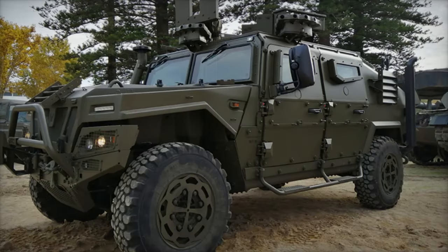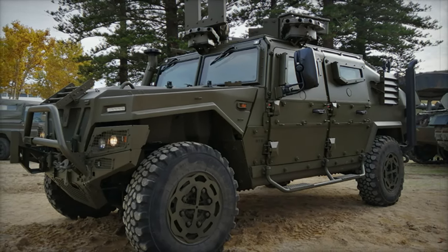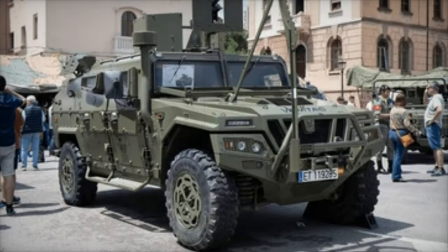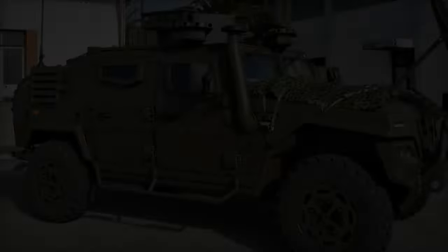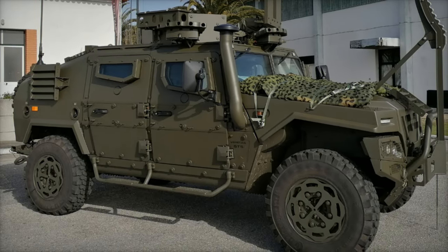The Protected Mobility Capability Project (PMCP) is part of the Ministry of Defense's long-term strategy to modernize the NZDF's fleet. In 2022, a request for proposals (RFP) was issued for the acquisition of right-hand drive utility vehicles medium (UVM) and utility vehicles light (UVL), aimed at replacing the Pinsgower and Unimog vehicles.